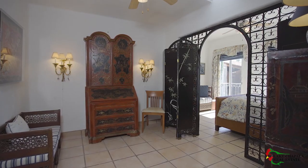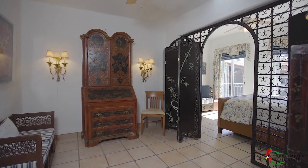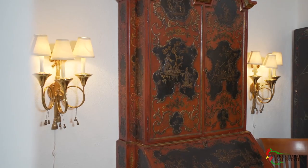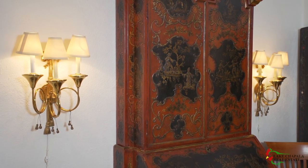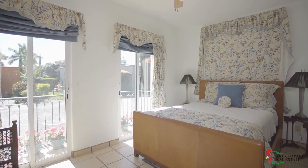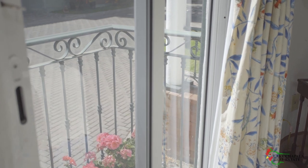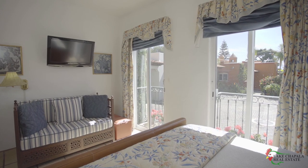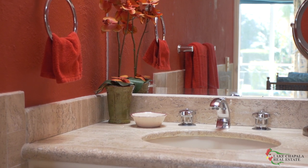There is a bonus office den off the great room that connects back to the oval foyer. This room with its brass wall sconces would make a wonderful intimate dining space. This home has two guest rooms, both with large front windows and their flower-filled Juliet balconies. The first guest room is off the bonus office den and has its own private en-suite bath.